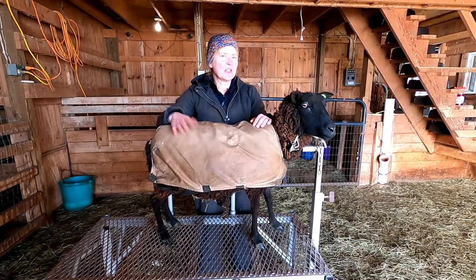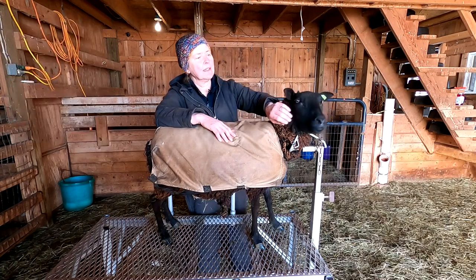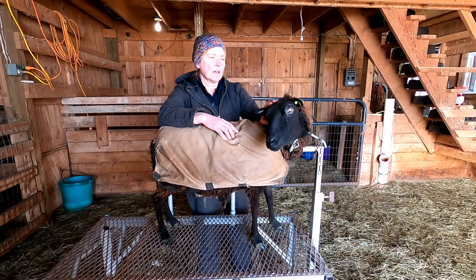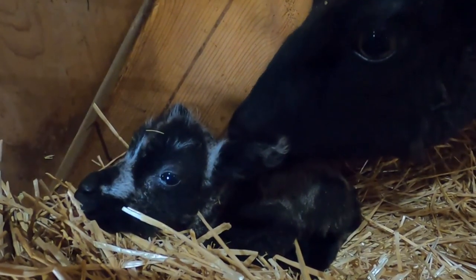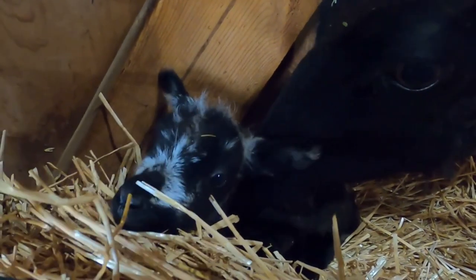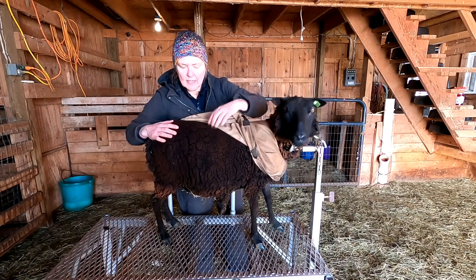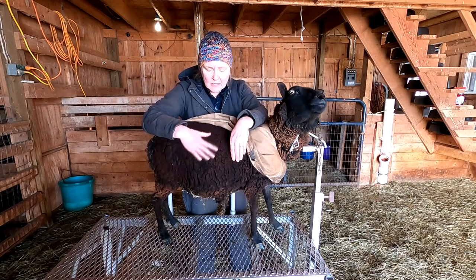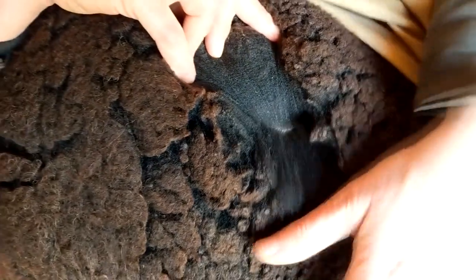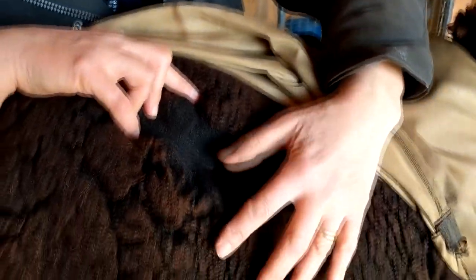This is Aria — she's out of Genoa and Nitro, she's solid black, and she was a triplet: Aria, Sansa, and Oberyn. Aria was really small but she's caught up to everybody else really well. We bred her last year and she gave us a really flashy Ram. Hopefully this year she gives us a flashy ewe because he was really pretty. Let's take a look at her gorgeous fleece — solid black, really soft, nice and crimpy and fine, beautiful handle, very dense.